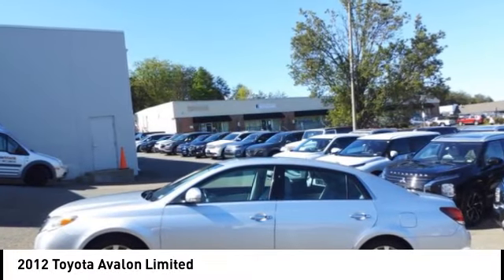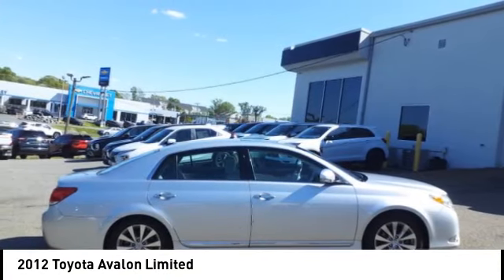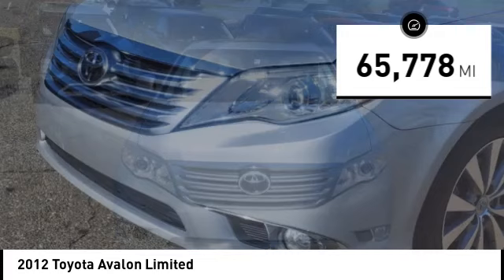Looking for the right vehicle? Check out the 2012 Avalon. Toyota Avalon, a solid performer with standard V6 power, lots of interior space, and a reputation for reliability. This vehicle has less than 70,000 miles.